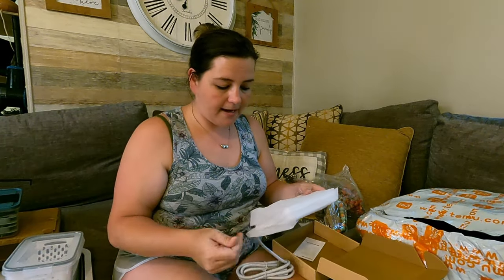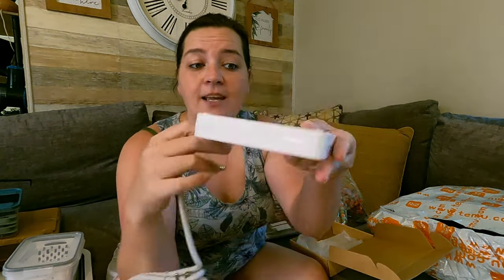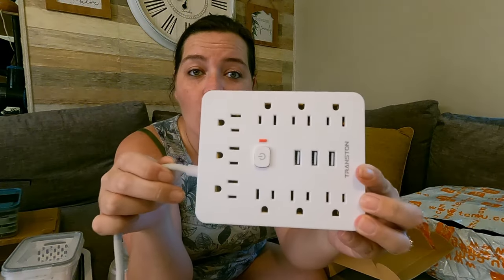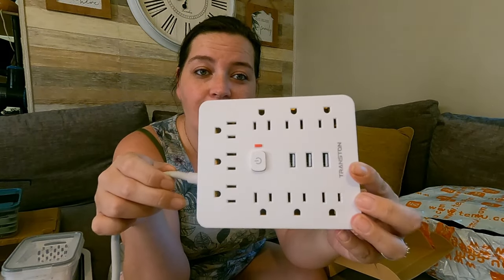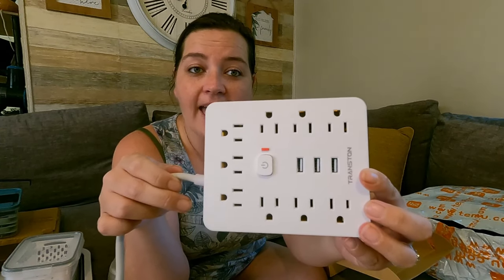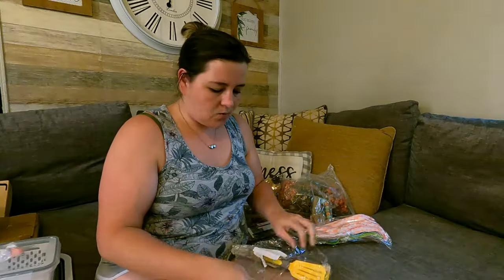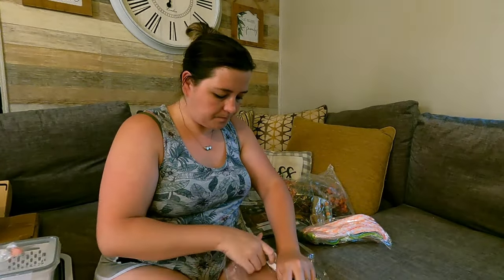This is a surge protector. One of the storms around here fried Chase's PS4 because he left it on when the storm came through and we had to get rid of it. So I got this for Chase's games and stuff — his tablet, Nintendo Switch — so hopefully it won't get fried if we have another storm.